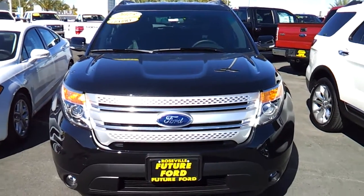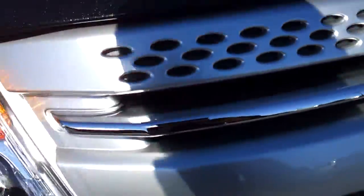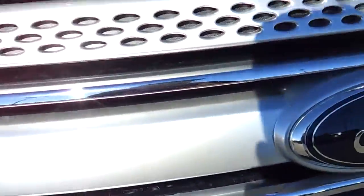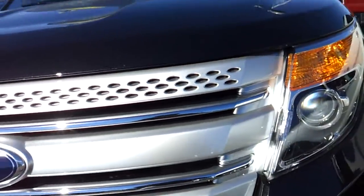Today I have a 2013 Ford Explorer and I'll be going over the features on the interior and exterior, starting up the car, and checking out the engine bay. So let's go ahead and check it out.